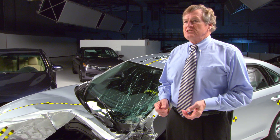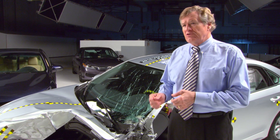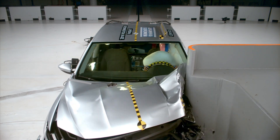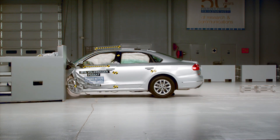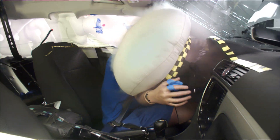The small overlap crash test is important because about a quarter of serious and fatal injuries that occur in frontal crashes occur in these kinds of collisions. To earn a good rating, the vehicle's front end must manage the crash energy so that the occupant compartment stays intact to minimize the injury risk to the driver inside.